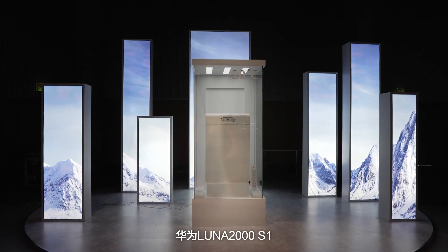Hi and welcome to Solar Now. I'm Jonah and today we'll be looking at the latest feature of Huawei's Luna 2000 S1 battery storage that sets new safety standards.